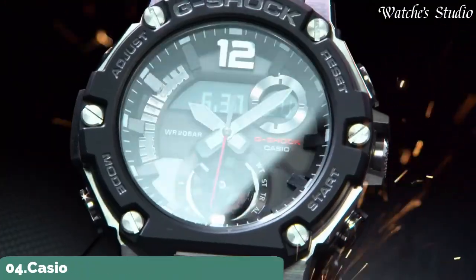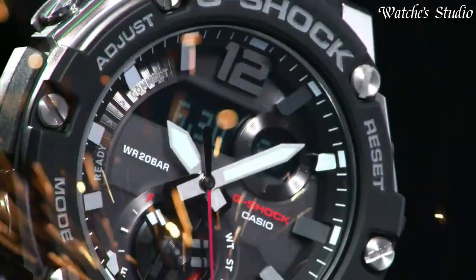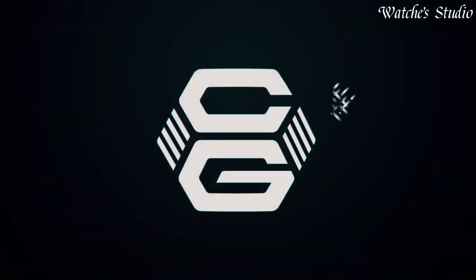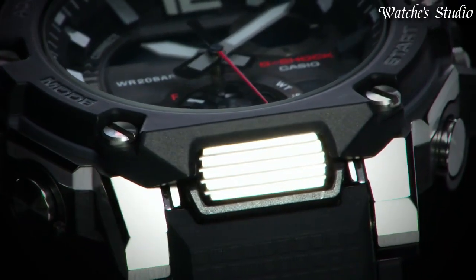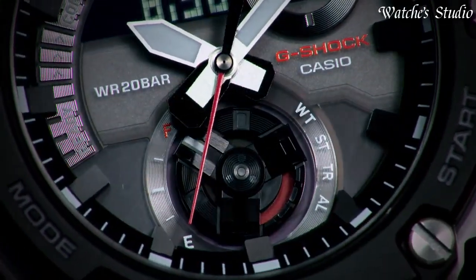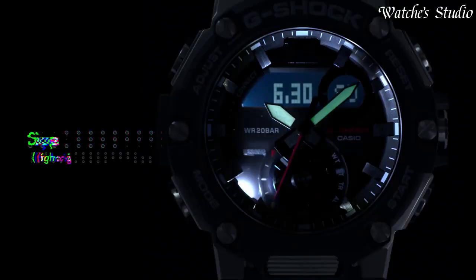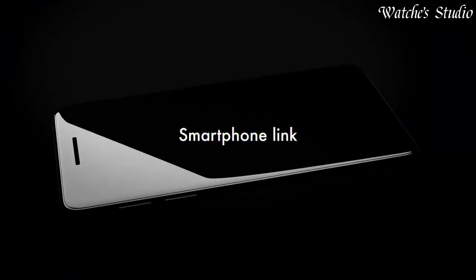Number 4. Casio G-Shock G-Steel Military Style GST-B300 Men's Watch, Japanese Solar Quartz Movement in 5631 caliber. Polymer stainless steel case of round shape. Case dimensions are 50 mm in diameter and 15.5 mm in thickness. Display type: Analog digital. This timepiece has mineral glass. Polymer band. Band color: Black. 200 m water resistance. The following features are equipped: glowing hands, Bluetooth, world time, chronograph, countdown timer, alarm, power reserve indicator, perpetual calendar, backlight, date, day, month.